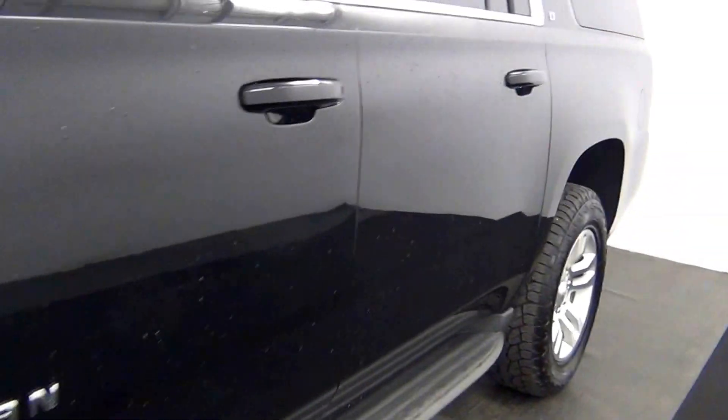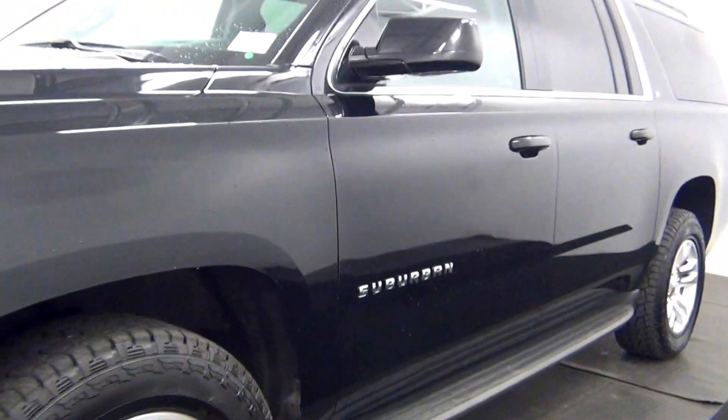And that will end our walk around for the 2016 Chevy Suburban.